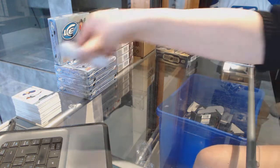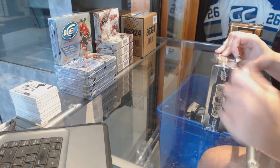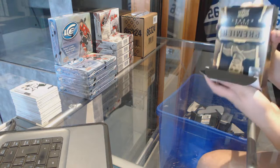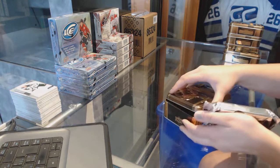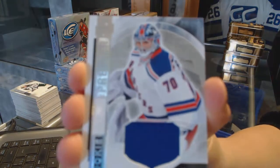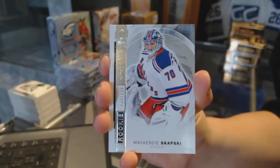Time for some Last Box Mojo! We've got a rookie jersey for the New York Rangers, Mackenzie Skapski. We've got number 399 rookie for the Rangers, Mackenzie Skapski.